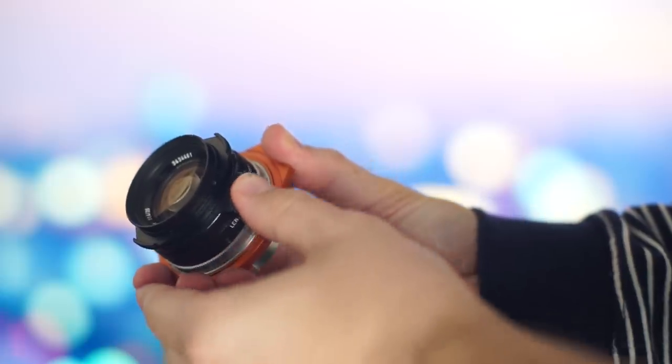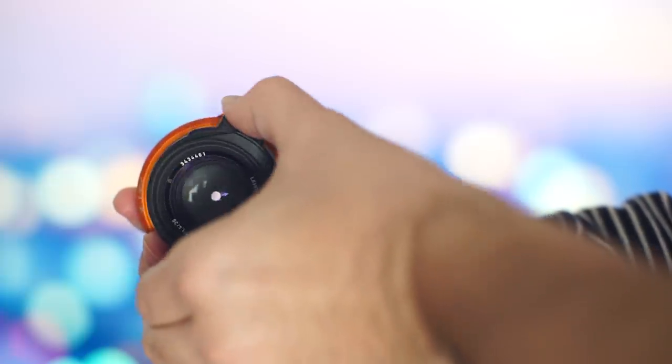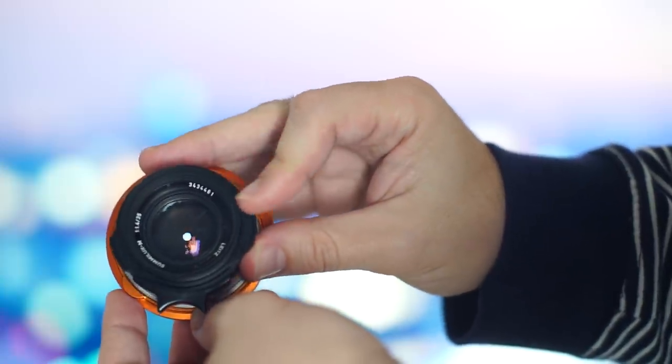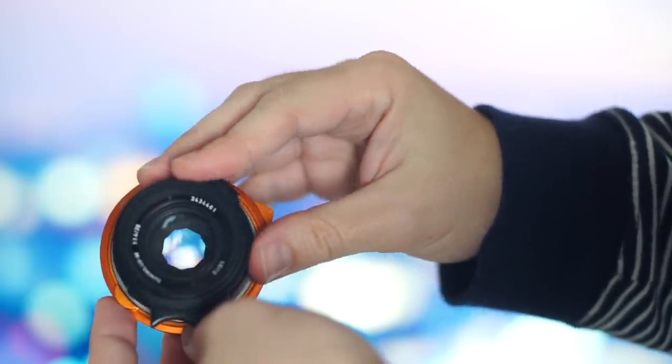My main problem with this lens is the way the focusing ring is placed — it's very hard to use naturally with your fingers. The same goes for the aperture ring: you have to first find the protruding part of the ring and then turn it in the right direction, so I missed focus a lot of the time.